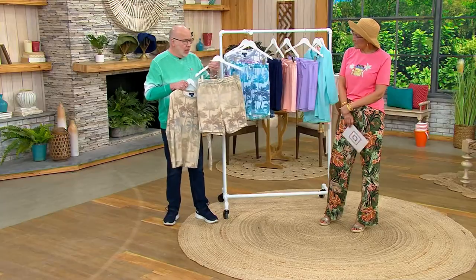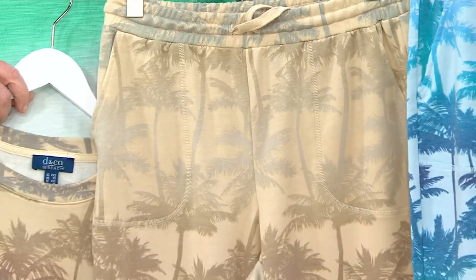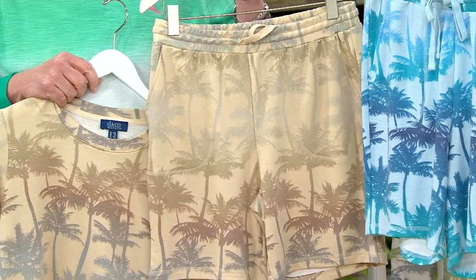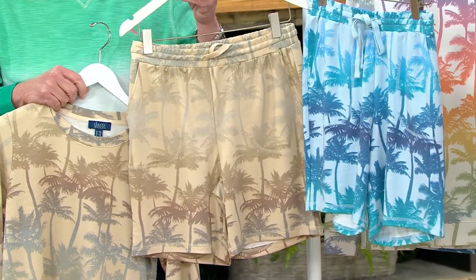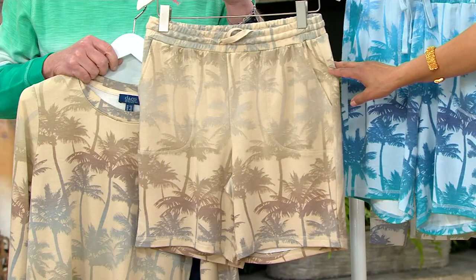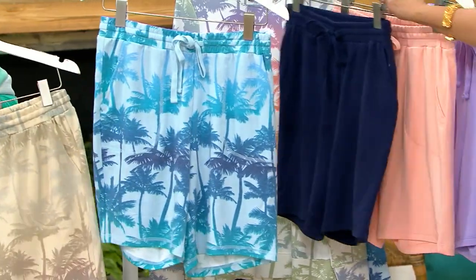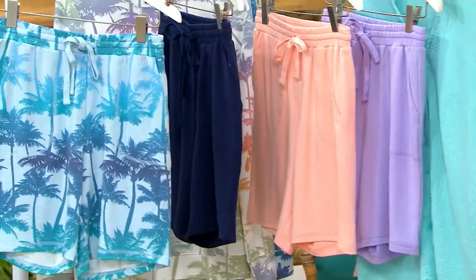These palm prints are just stunning. This ombre — remember, all of these prints are exclusive to Denim & Company. You won't find them anywhere else. They're absolutely beautiful. The palm prints are a super hit. We've got 400 of these spoken for. So that is the new stone palm, this is the aqua palm. And then you have solids — the solid navy, your solid peach sorbet, and your solid lilac.